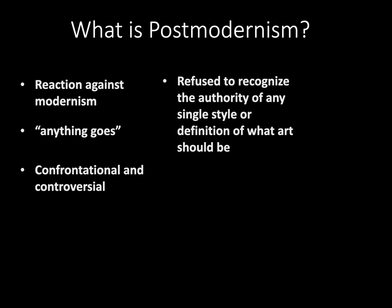Post-modernism can be seen as a reaction against the ideas and values of modernism. Anything goes. It was controversial and confrontational, and they refused to recognize the authority of any single style or definition of what art should be.